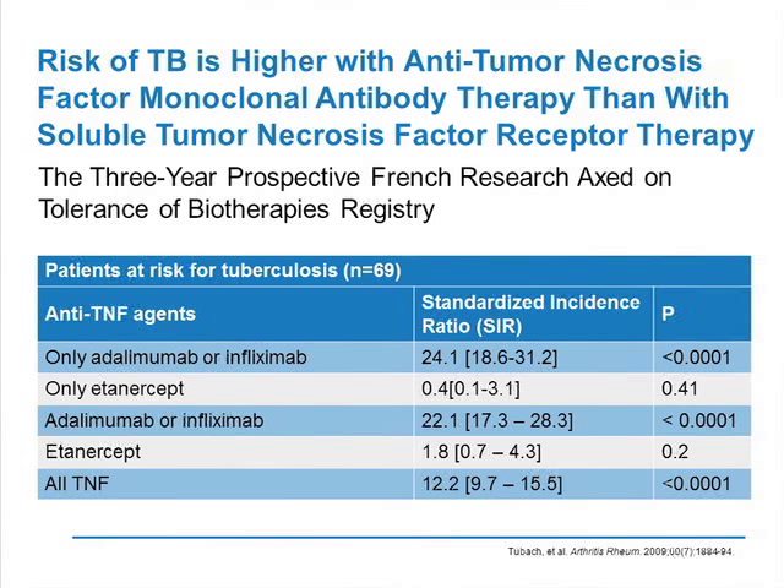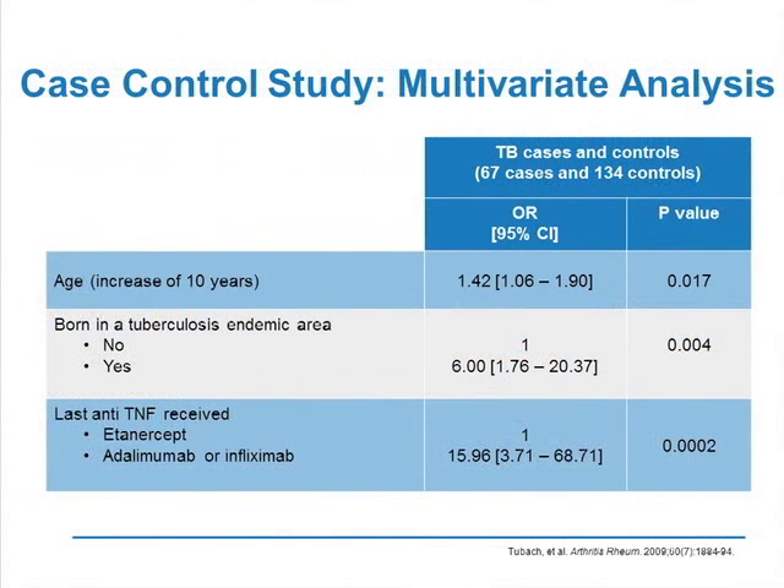You can also see there is a differential risk depending on whether you receive monoclonal antibodies or the soluble receptor. The fact that the SIR is 1.8 with etanercept doesn't mean there is no increased risk of TB with etanercept, because all these patients are screened for latent TB. But clearly, there is a differential risk, and this differential risk persists if you consider only patients having received only one anti-TNF. We also did a case-control study including two controls per case, and the three factors associated with TB were age, being born in an endemic area, and receiving a monoclonal antibody compared to etanercept.